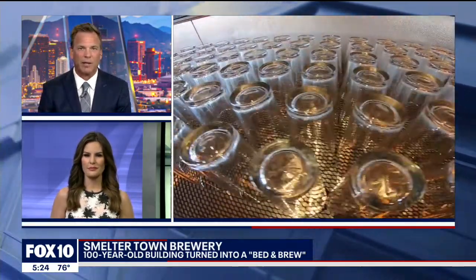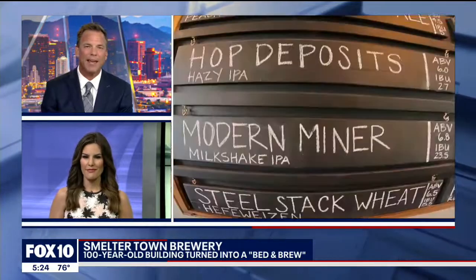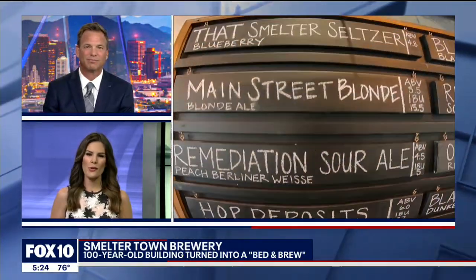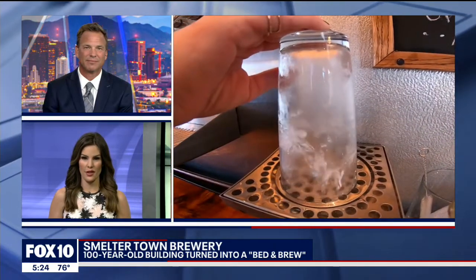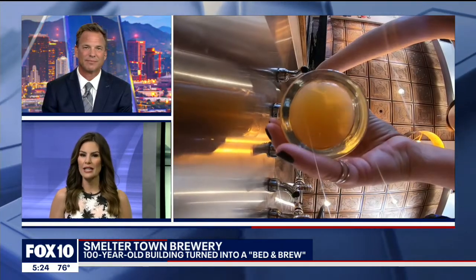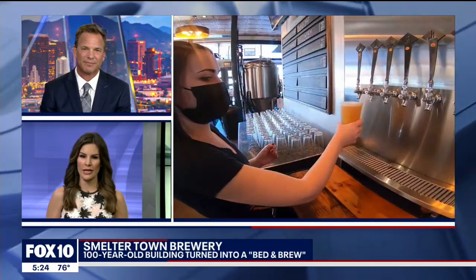Something old is new again. Clarkdale, a 100-year-old building, has been transformed into a bed and brew. The Smeltertown Brewery is now open in the once richest mining town in Arizona. The family also runs the Park Hotel. Fox 10 Photojournalist Corey Goodwin gives us a tour.